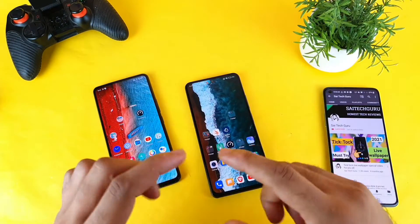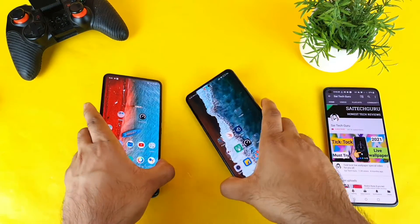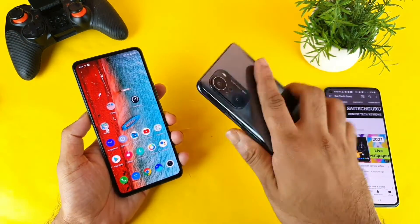Welcome back to my channel SaiDecorin. Today I will try to do the night mode camera shots comparison between the Mi 11X versus the IQ 7 devices.